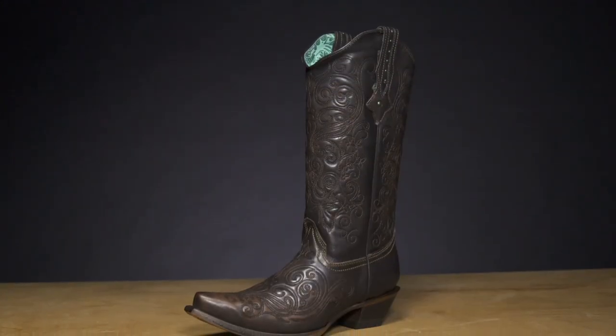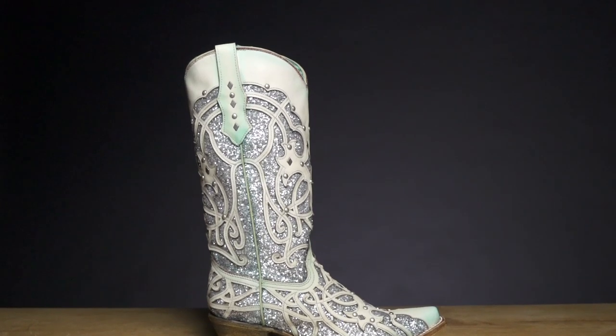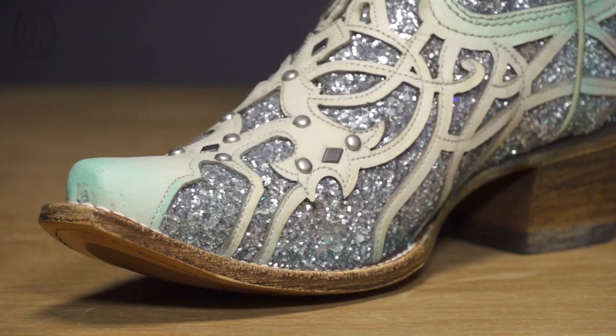The entire Corral Boots line is perfect for line dancing, concerts, or even just wearing out on the town, and are sure to become your new favorite fashionable boot. To view the entire line and to get yours, please visit ridingwarehouse.com.